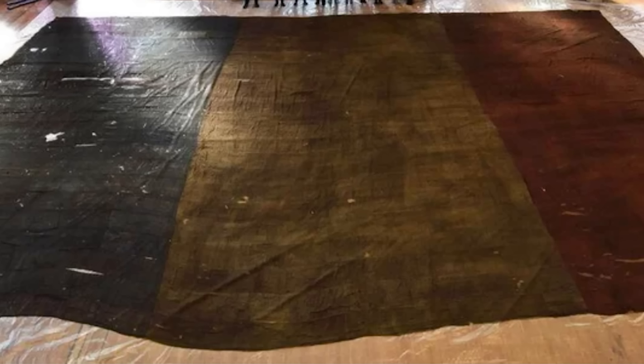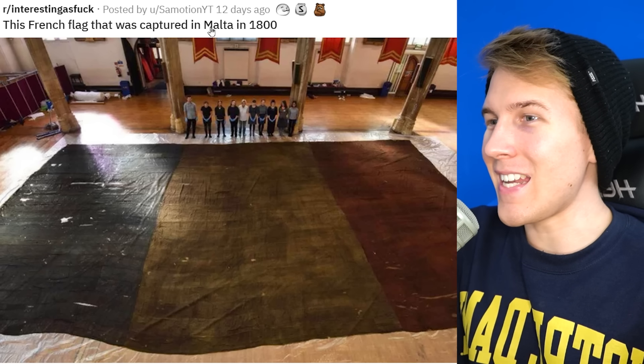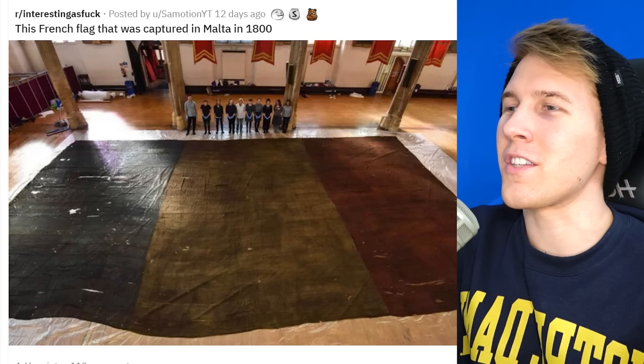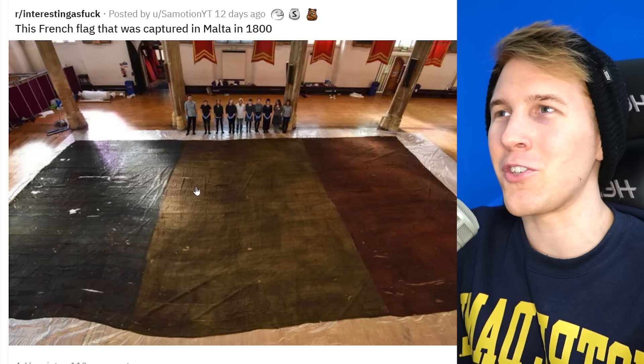Here's a French flag that got so old it turned into a Romanian flag. This was captured in Malta in the 1800s, and it is massive. I wonder why they were building these big old flags. I get Montenegro doing it nowadays, but why in the 1800s? Was this to signify what France was about to unleash? France was going to get really big around this time. We should do this more often — deteriorate flags and see what they evolve into.